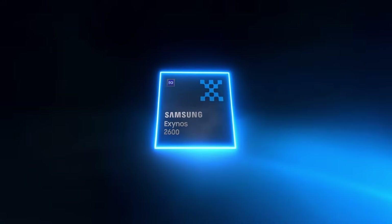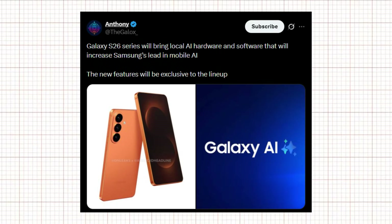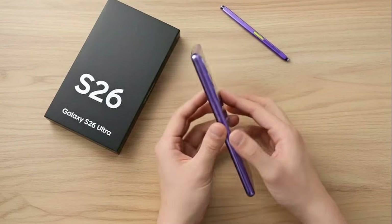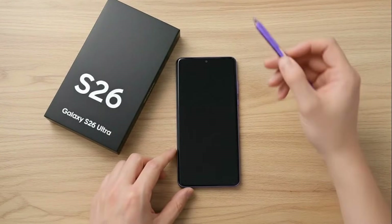The adoption of the Exynos 2600 chipset could offset some concerns, especially since the processor was officially announced this week. According to a tweet shared by Anthony, the Galaxy S26 series will introduce new local AI hardware and software designed to strengthen Samsung's lead in mobile AI. These upcoming AI features will be exclusive to the Galaxy S26 lineup, meaning older Galaxy devices are unlikely to receive them.